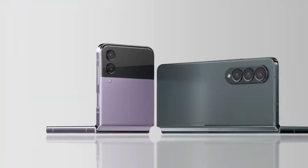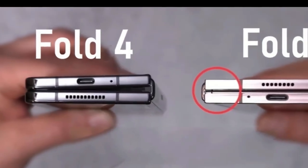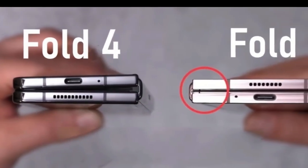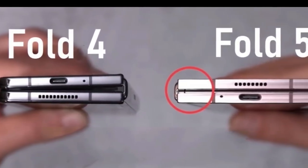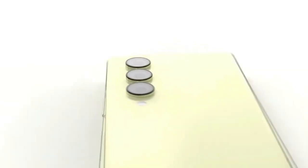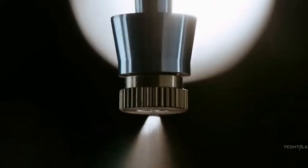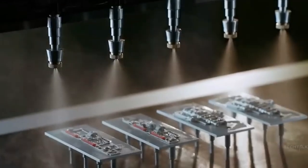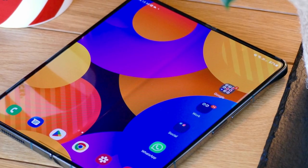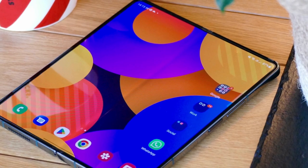Talking about certain design improvements, it will arrive with a new hinge mechanism for a less noticeable crease and a smaller gap when closed, a thinner and lighter model, Gorilla Glass Victus 2, and IPX8 water-resistance. Other notable features include improved vibration motors, S-Pen support, improved speakers, and Android 13-based operating system with One UI 5.1.1.